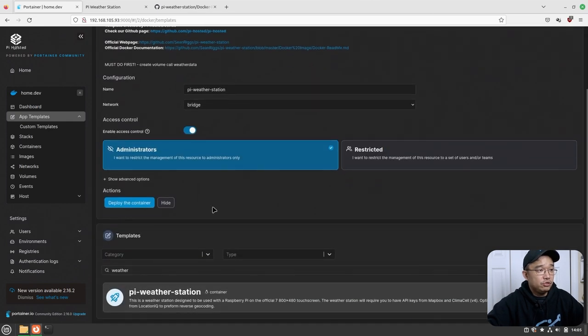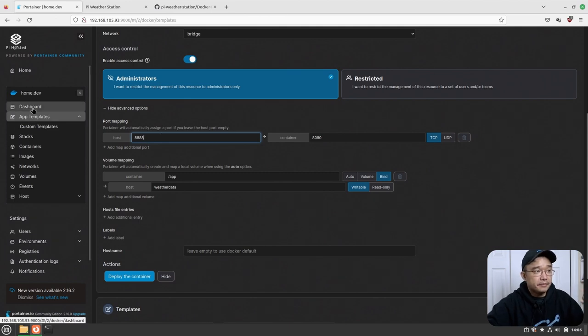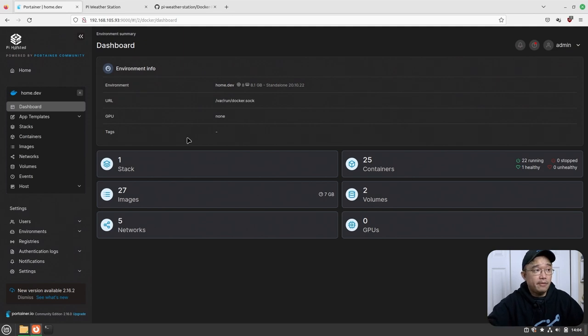From here all you have to do is just deploy, because it's going to know it has the volume there and everything should be set. If you want, you can go into the advanced options to change the port, or if you named the volume something else you can change that name too. Port 8888 is a pretty commonly used port, so if you want to change it to 1888 or whatever you want, just do that — I kept it as default. Setting it up is super simple.